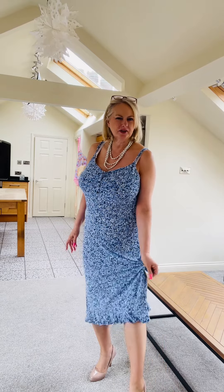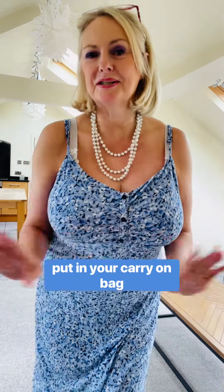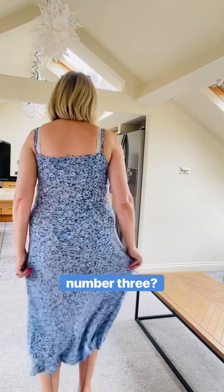Dress number two! This is a gorgeous dress — a very t-shirt style material, very soft, with a little ruffle at the bottom and adjustable straps at the top. It's from Marks and Spencer; I've had it such a long time. It's one of those you could roll up and put in your carry-on bag just in case your luggage goes missing. Absolutely gorgeous — I've worn this out in the evening lots of times, and now I wear it a lot on the beach.